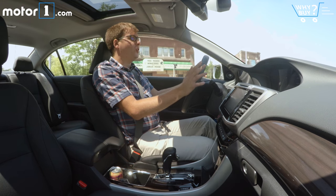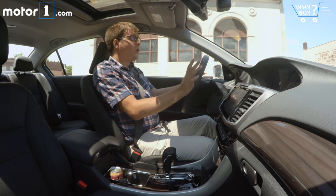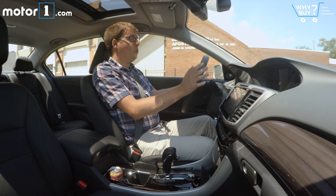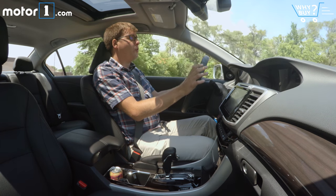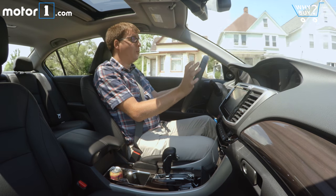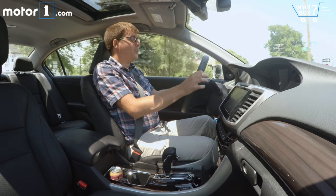Is it fun to drive? Usually this is the point where I have some sort of disclaimer about, well, it's fun for a family sedan — but this Accord actually is fun to drive. It's got the V6 engine, so you get 278 horsepower, which is a lot in a car like this. And because we've got the Touring model, you've also got slightly sharper steering, slightly bigger front brakes, and 19-inch wheels with slightly wider tires compared to other Accord models. It's actually pretty nice to drive.